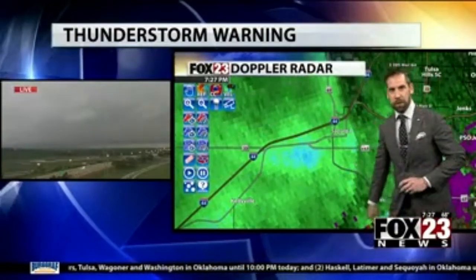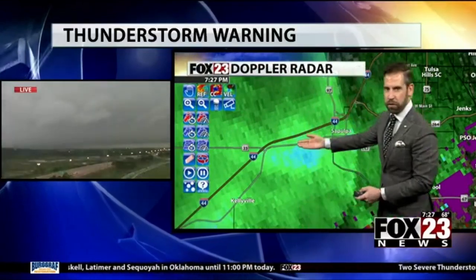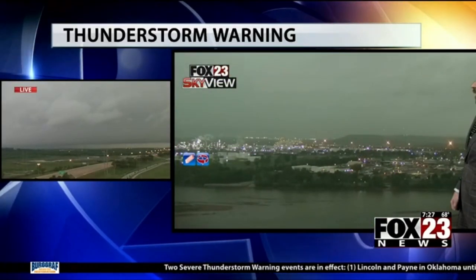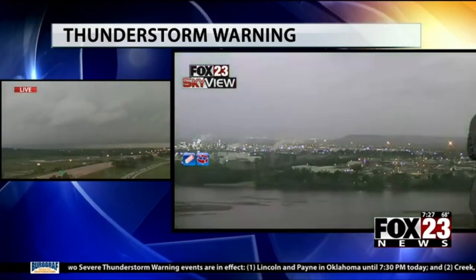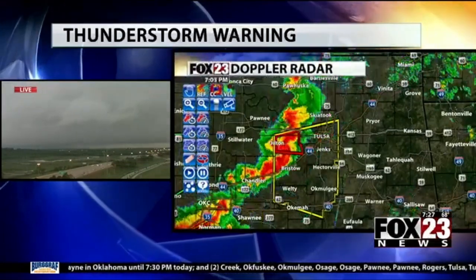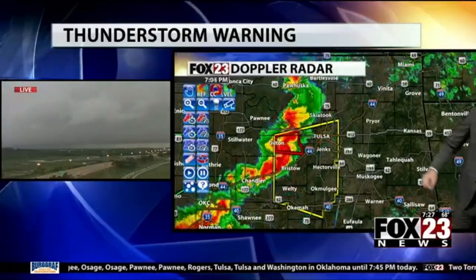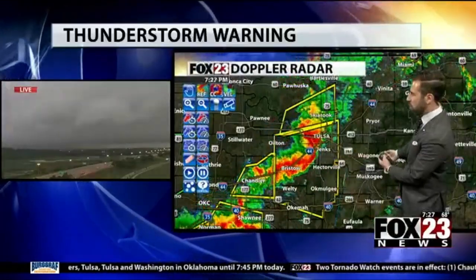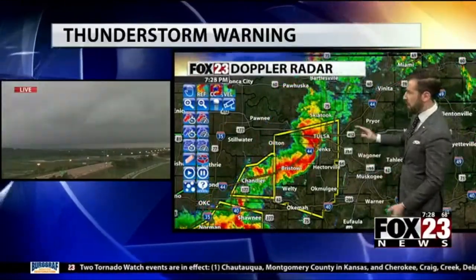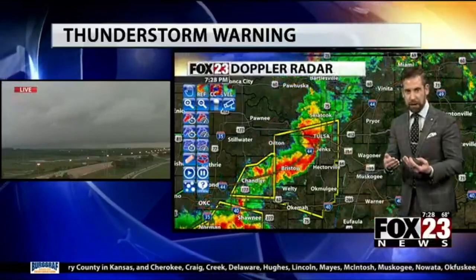Looking from the Jenks vantage point toward the higher wind gust area to the west, and another vantage point looking along Riverside Drive near downtown Tulsa — things are turning increasingly stormy. This whole line is moving eastward at about 35 to 40 miles per hour. The severe thunderstorm warning in Tulsa is in effect until 7:45 and will likely be extended further east. The line will continue pushing eastward. Conditions are still ripe for a spin-up or two along that line — that is what we're concerned about. We're staying on air as this moves through Tulsa so we can track it through a high population area and ensure there are no spin-ups.